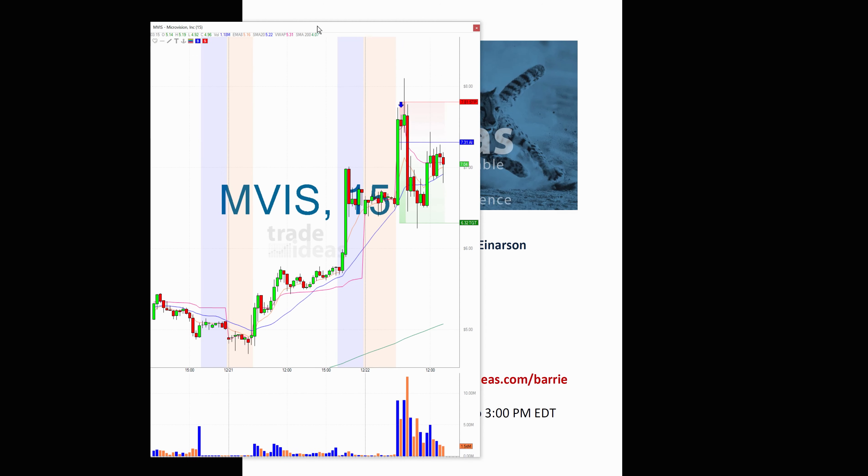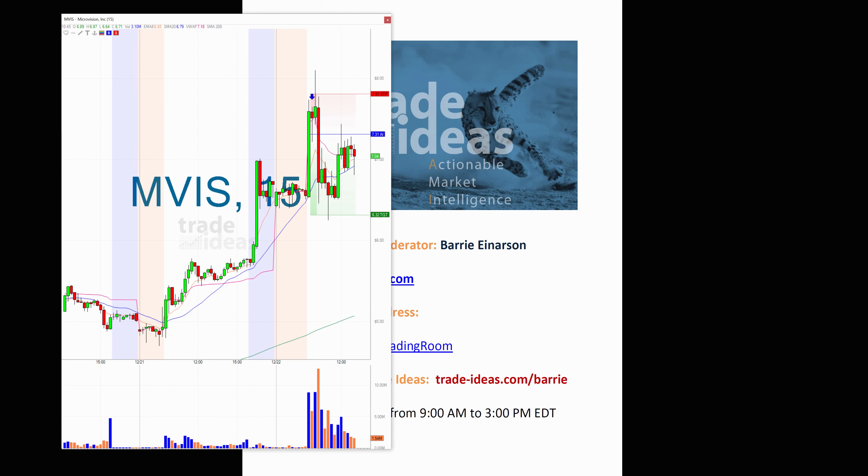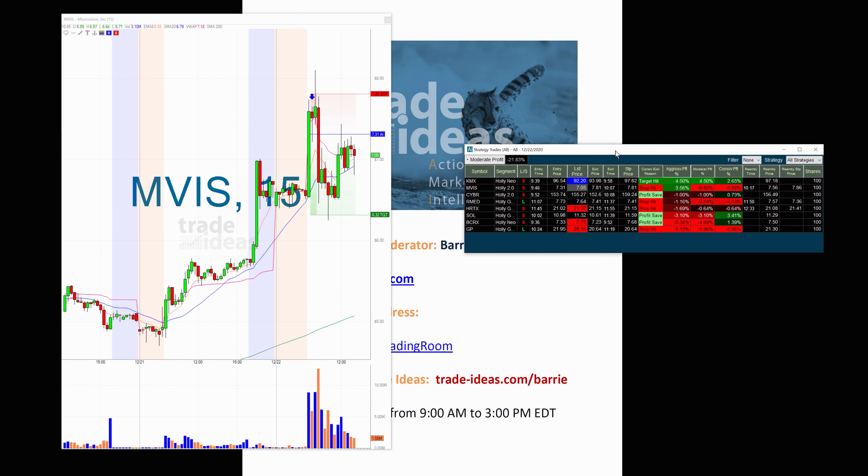I want to show you what I talk about every now and then regarding the AI. So let me show you MVIS. There was the original alert at 7:31. It actually got stopped out. This was a short — some kind of a topping pattern. It looked like it had topped out, and then it popped right back up to the stop price. It got to 7.81 — that was the stop price, that's where it got out of the trade.